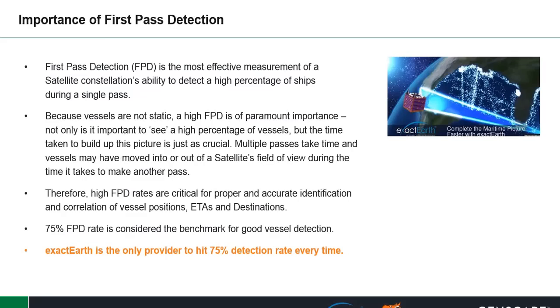First pass detection, or FPD, is the most effective measurement of a satellite constellation's ability to detect a high percentage of ships during a single pass. Because vessels are not static, a high FPD is of paramount importance. Not only is it important to see a high percentage of vessels, but the time taken to build up this picture is just as critical.